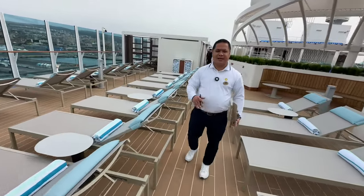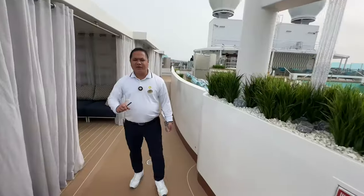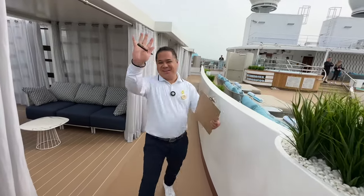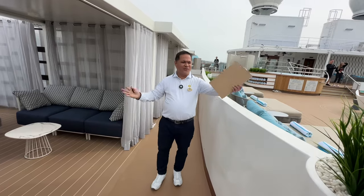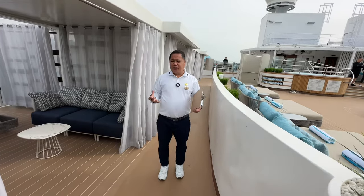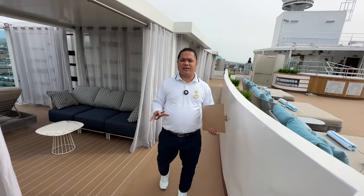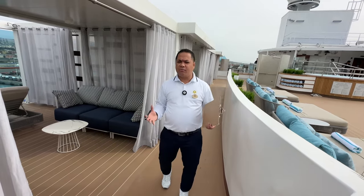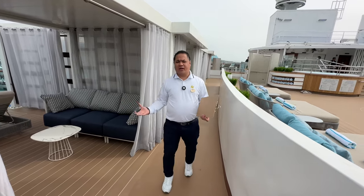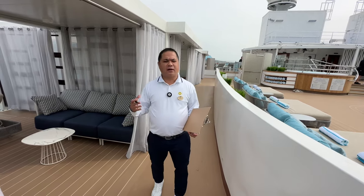Sanctuary on the Spirit class, like this Sun Princess, is very different compared to the Royal class and the Grand class. The difference is our wonderful staff, colleagues, and teammates — that's one of the biggest differences. Regarding capacity, this Spirit class Sanctuary takes up 324 spaces it can accommodate, compared to the Grand class which might be 60 or around 100. This one is 324, with sun beds that can accommodate around 177.